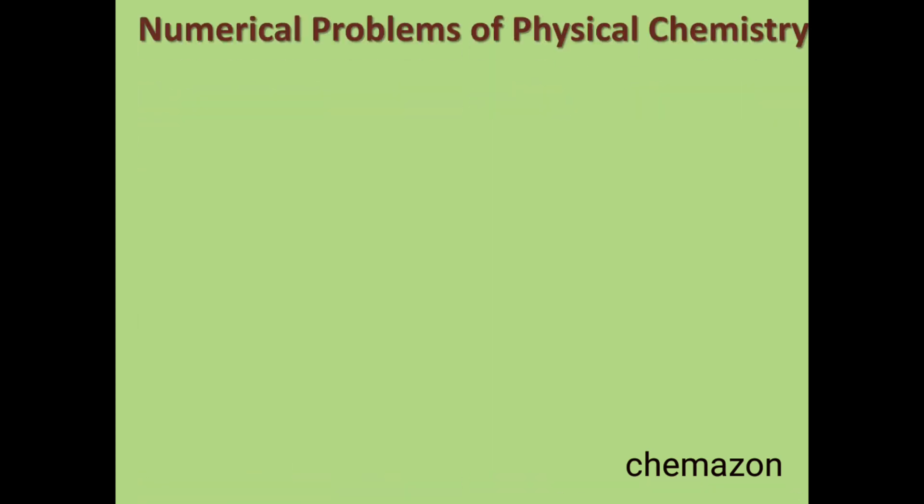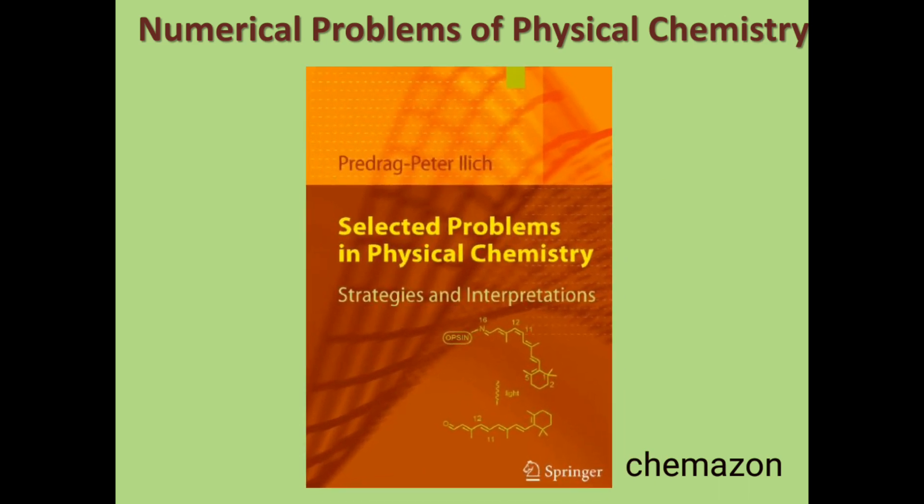The last book for numericals of physical chemistry is Selected Problems in Physical Chemistry by Predrag Petrovic — a Springer publication. This is another important book for numerical problem solving. There are a lot of sources available online to download all these books, but I have done this part for you. I have downloaded all the books mentioned in this video and posted a Google Drive link in the description, so all of you can save or download the books by clicking on that link.